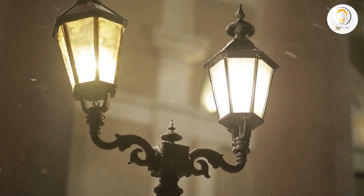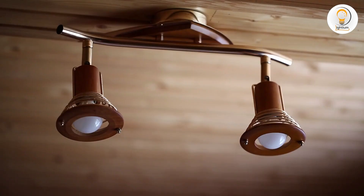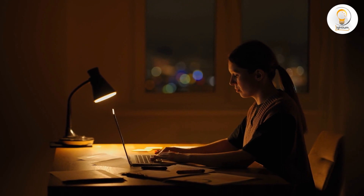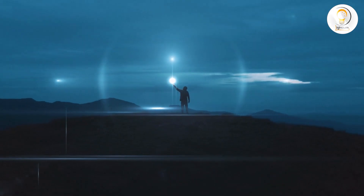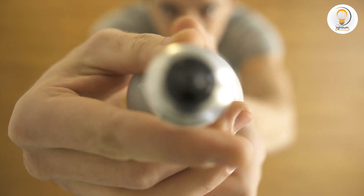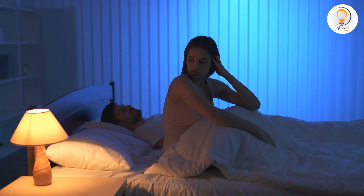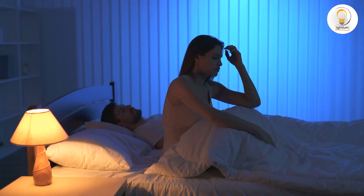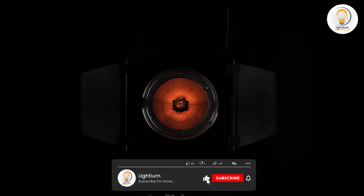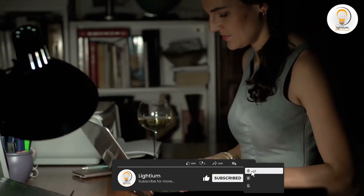Whether you choose a warm and inviting 3000K LED light or a bright and clear 4000K LED light, be sure to choose a high-quality LED bulb that is designed to provide energy-efficient and long-lasting performance. We hope this video has helped you to understand the differences between 3000K and 4000K LED lights and to make an informed decision when choosing LED lights for your home or office. If you have any questions or comments, please feel free to leave them below. Thank you for watching!